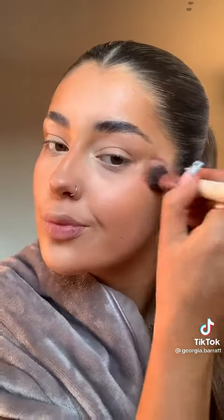Then I'm going to use some cream blush up here. Then I'm going to set it all with the Maybelline Fit Me Matte and Poreless Powder. Then I'm going in with the Hula Glow bronzer — I love this bronzer, it's so pretty.